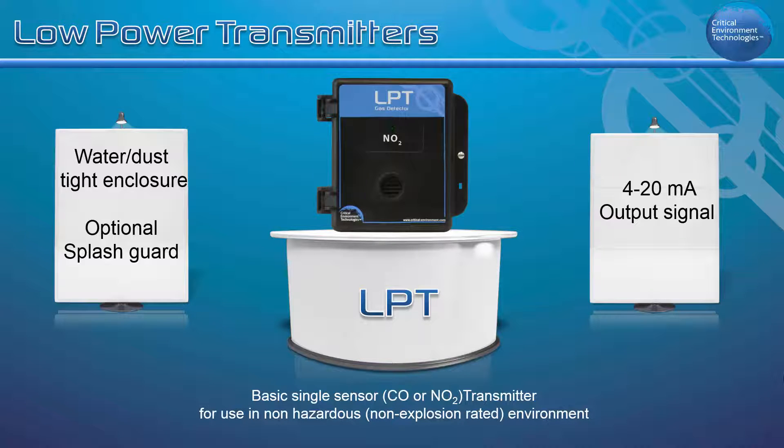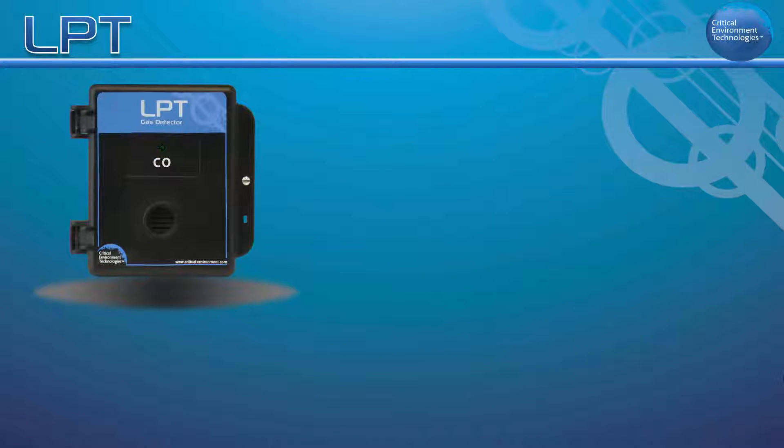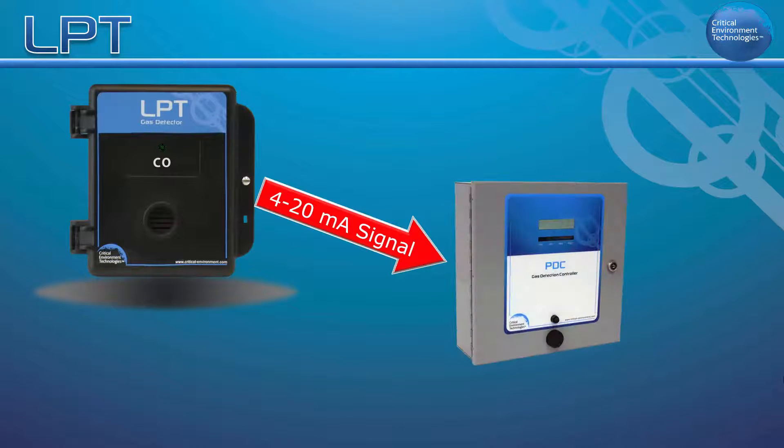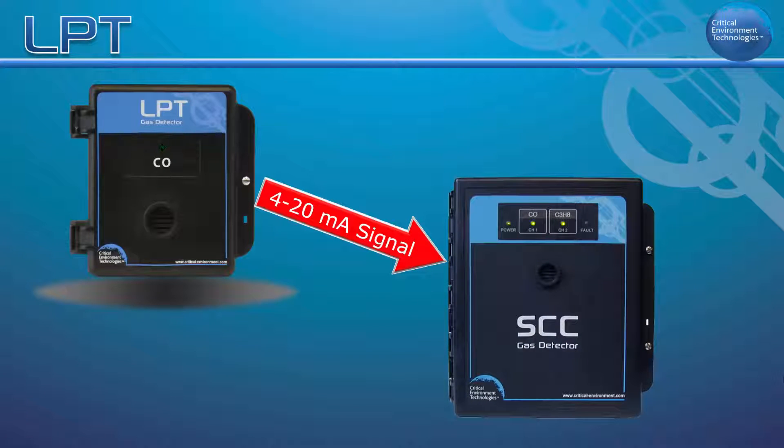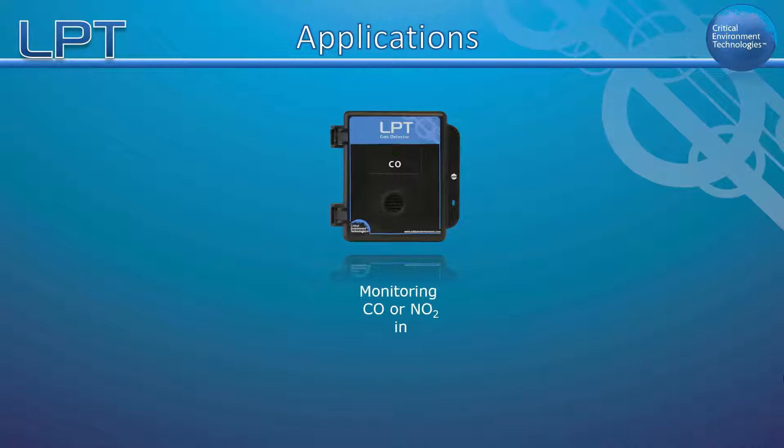This basic transmitter is ideal as part of a fixed gas detection system configured with a controller such as the PDC, GEM, SCC, or any other 4 to 20 milliamp input controller. The LPT is best suited for vehicle exhaust type applications.